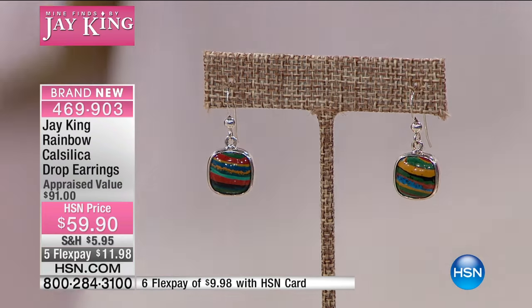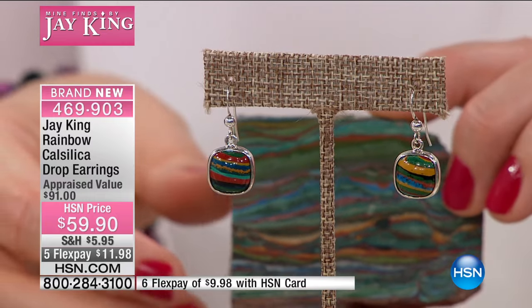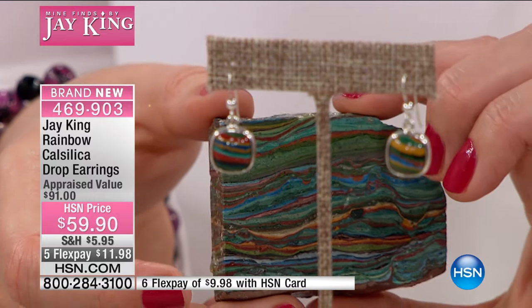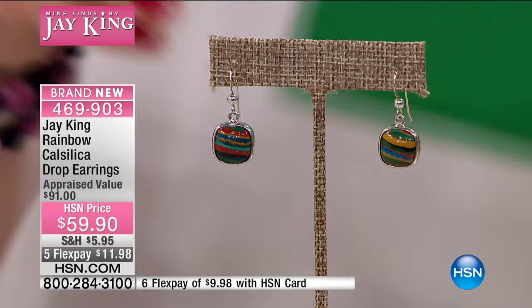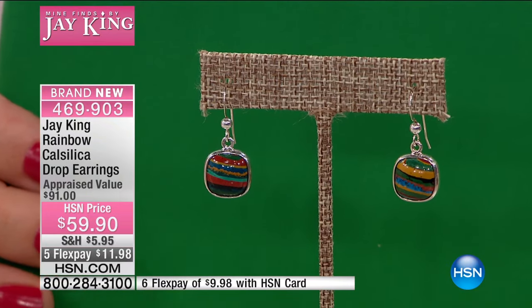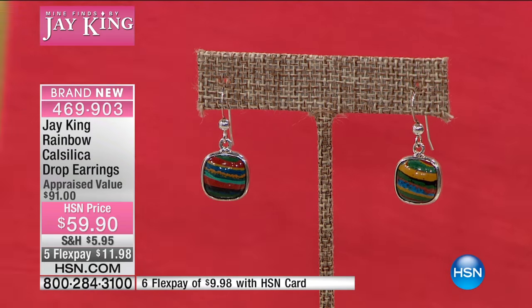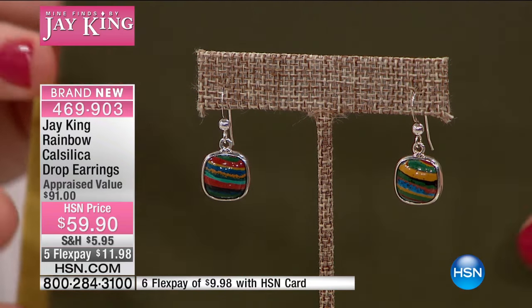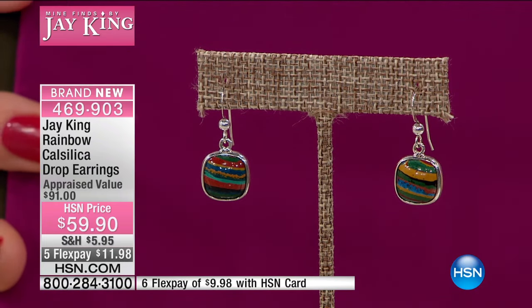If you want rainbow, you can't go wrong with rainbow calcilica — it's got every color of the rainbow. These were made for the April show at the beginning. For some reason we didn't get to air them very long because everything that we aired in rainbow sold out. There wasn't a single design — we didn't really get a lot of time to show them. So that's the only reason you're getting to see these. There is nothing you're not going to be able to wear with these earrings.